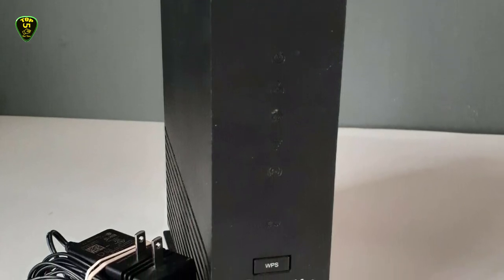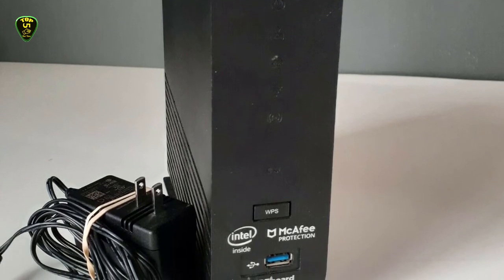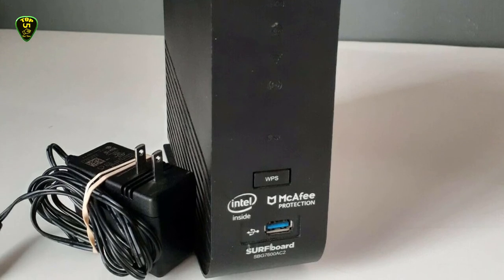Plus, the ARRIS modem router is great for streaming and live gaming due to the gigabit Ethernet ports included on the device and its high channel download and upload count of 32x8.